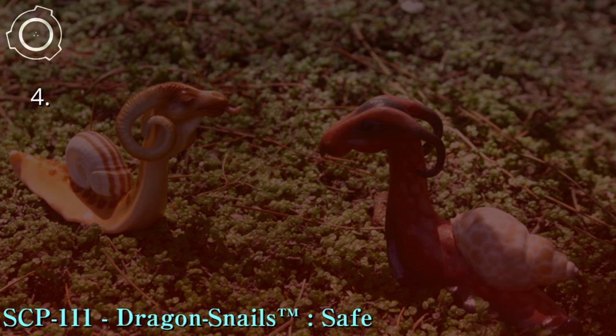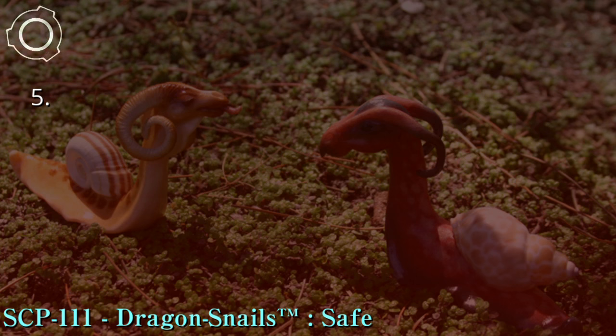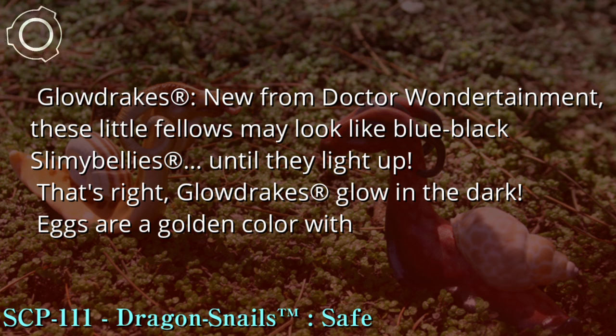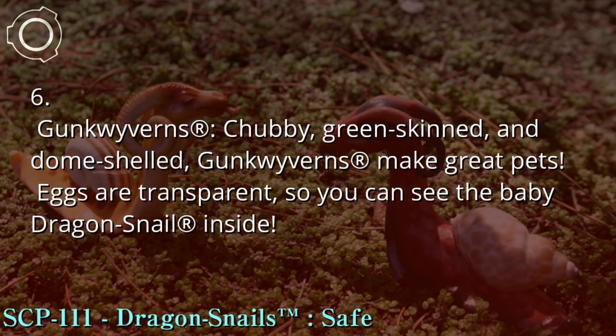4. Blobworms™ — green and gold stripes, pointy shells, a single horn, and fuzzy tails make Blobworms™ wonderful pets. Eggs are tan with a silver tint. 5. Glowdrakes™ — new from Dr. Wondertainment, these little fellows may look like blue-black Slimy Bellies™ until they light up. That's right — Glowdrakes™ glow in the dark! Eggs are a golden color with little red dots. 6. Gunk Wyverns™ — chubby, green-skinned, and dome-shelled, Gunk Wyverns™ make great pets. Eggs are transparent, so you can see the baby Dragon Snail™ inside.